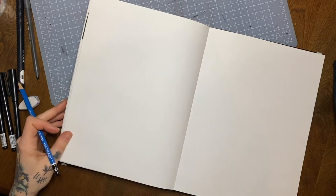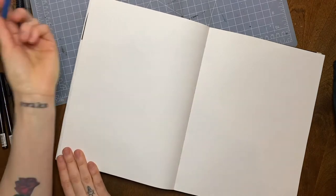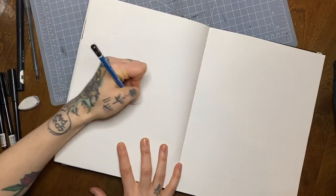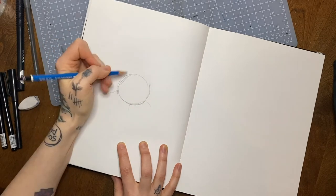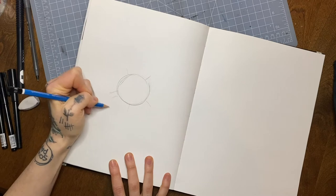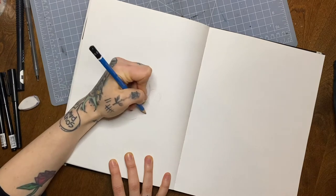So today, while I'm drawing, I'm going to be talking a little bit about tattoo apprenticeships. Obviously, because of the current state of the world, probably some places haven't been taking a lot of apprentices lately. It's hard to teach somebody when your shop is opening and closing due to a pandemic.